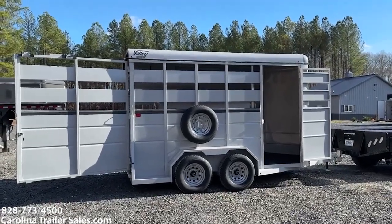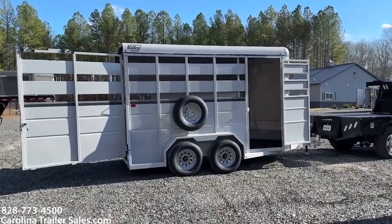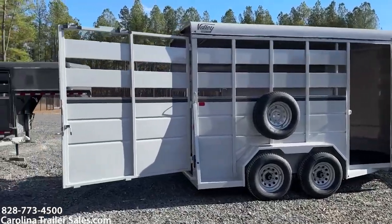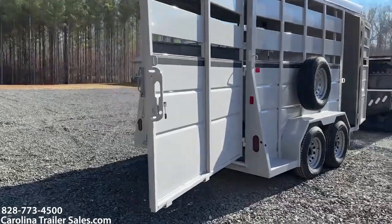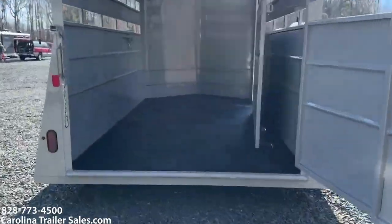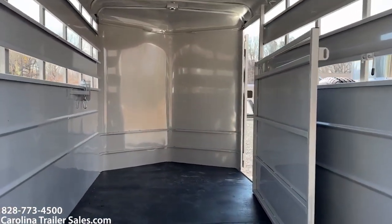This is silver — I'm calling it powder silver because it actually comes across as a little white, but it is silver. It does have an escape door and a slider on the rear — a single back door with a slider. It does have mats and a pressure-treated wood floor. It also has one single divider.